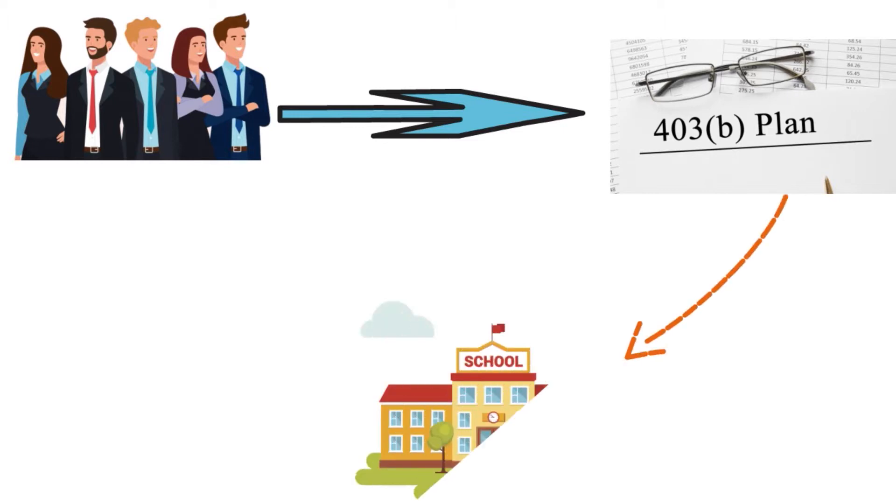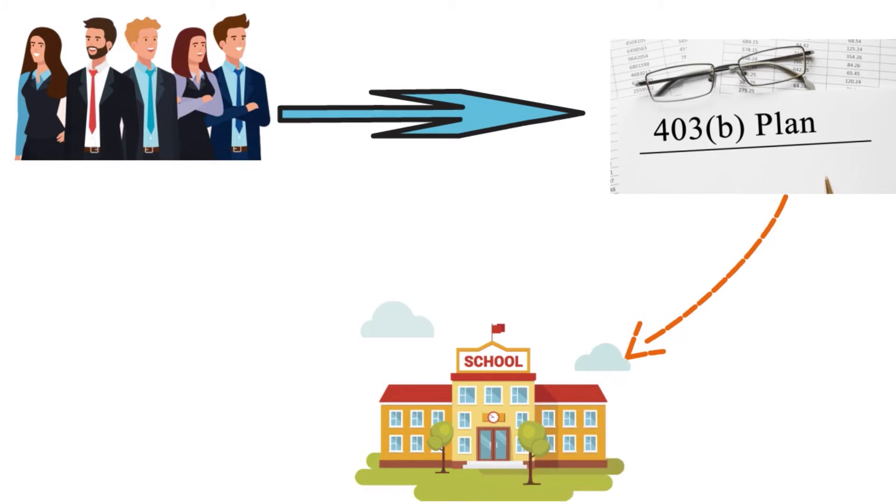It's kind of similar to 401k for profit companies. Eligible employers that can offer 403B plans to their employees include public schools or universities, churches, and 501c3 charitable organizations.